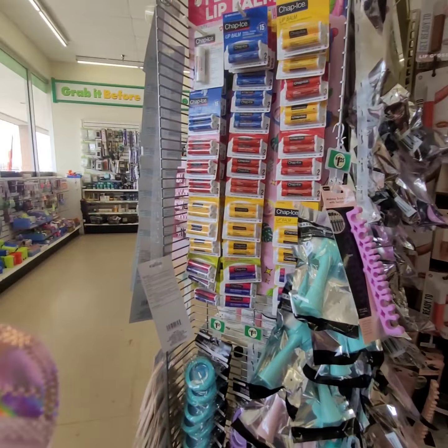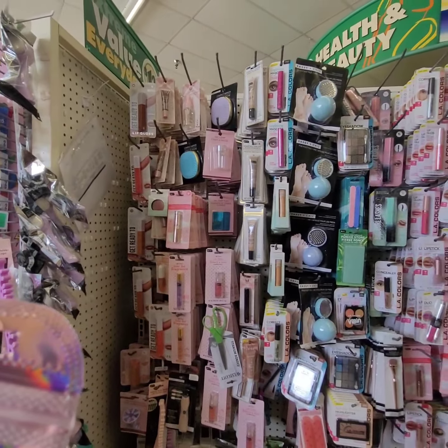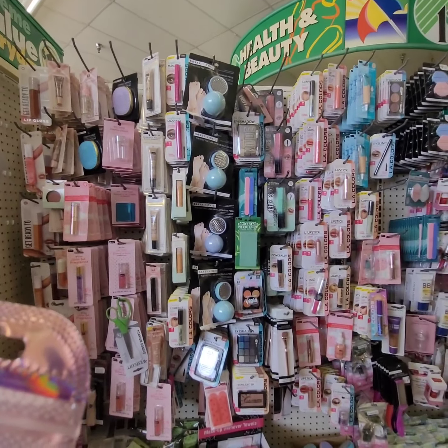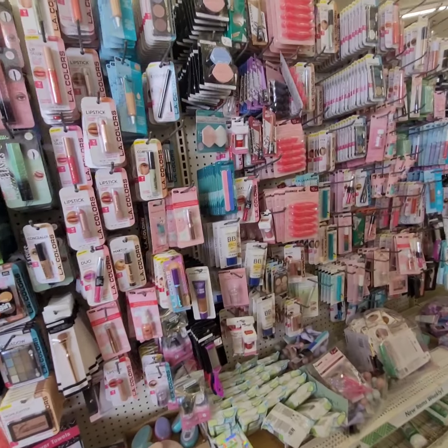Okay, good people, we are going to check out the makeup aisle and see if we see anything new and interesting. So far I believe we have seen all of these products.